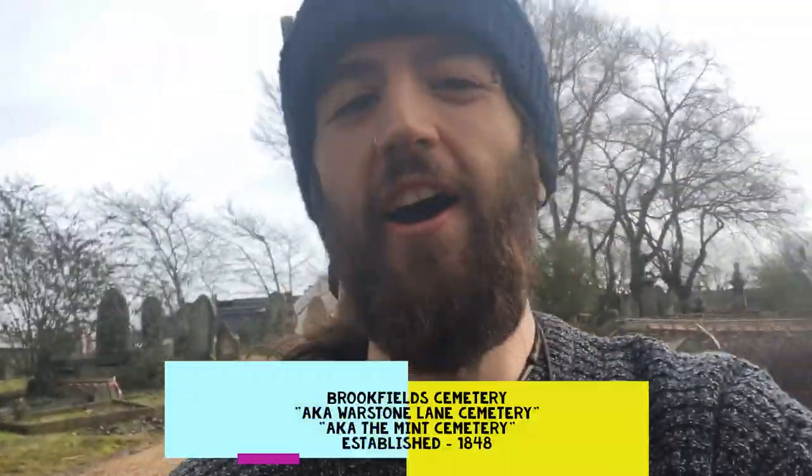Today I'm in Brookfield Cemetery in the Jewelry Quarter of Birmingham City.